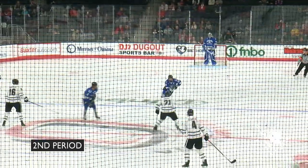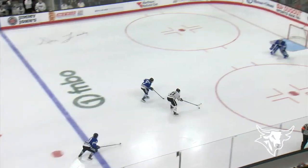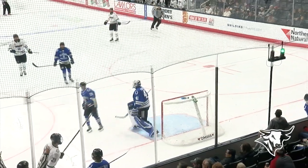40 seconds to go on the Huntsville man advantage. They try to break through the neutral zone, can't do it. And Prokop's in on a break — Prokop with the defender streaking back, shoots over the top, and it's into the protective mesh.